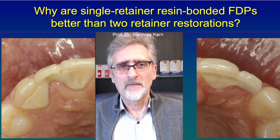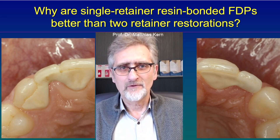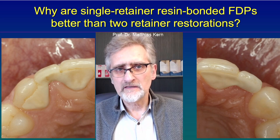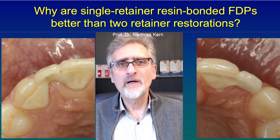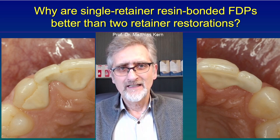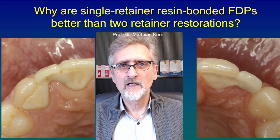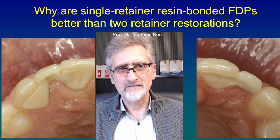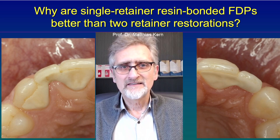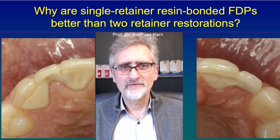That might already be too late, and the restoration might debond again. In addition to that, using only a single retainer for a resin bonded fixed dental prosthesis causes much less harm to the tooth tissues, because only one abutment tooth needs to be prepared. You also don't have to remove any undercuts in the proximal areas, so it is much less invasive compared to a two-retainer resin bonded fixed dental prosthesis. For that reason, it is now the new standard to use only a single retainer for a resin bonded fixed dental prosthesis.